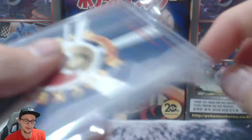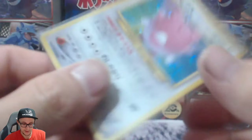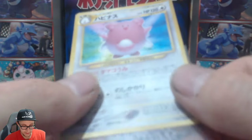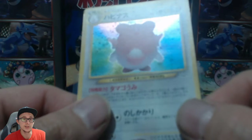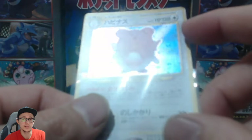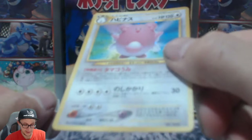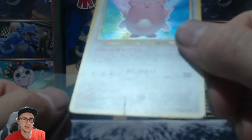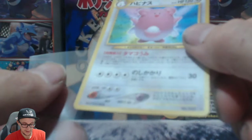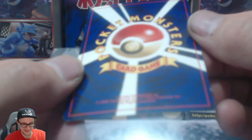I also got this Neo Revelation Blissy card for one pound — 99 pence. The condition of this is quite good as you can see. The holo is absolutely fantastic. There's a slight bit of silver in there, but I'm gonna grade this. I only paid 99p. It's got a slight crease on the bottom — you see that? I'm gonna grade it anyway just to see what it gets.